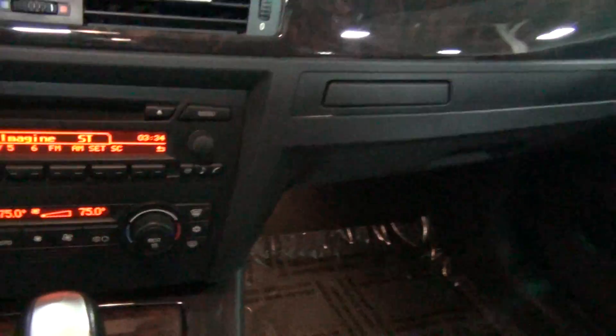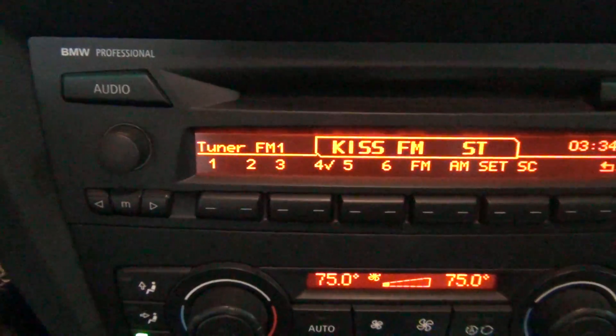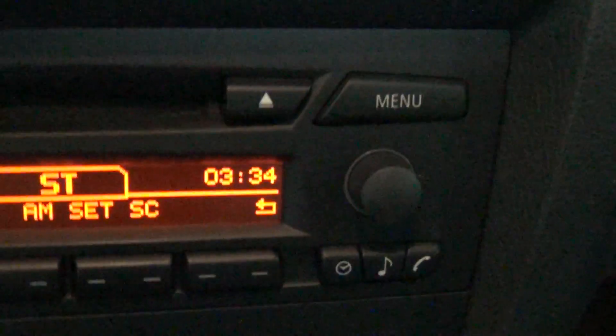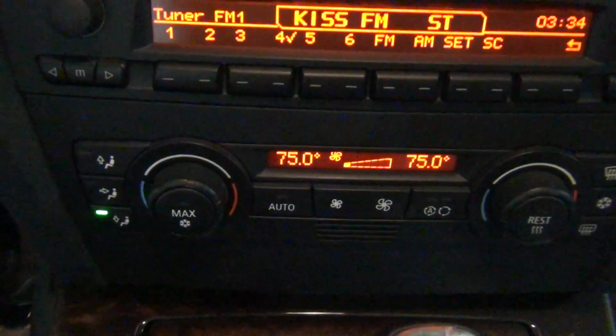Here's the passenger side seat — again, very, very minimal wear. BMWs wear so well, so much better than a lot of other manufacturers, including the German ones. I do want to show you the dash. One thing you always want to look out for on BMWs is to make sure there's not a lot of pixelation — you can see all the pixels are in place, which is important. This also has the dual zone climate control.